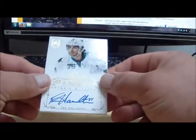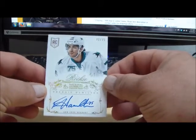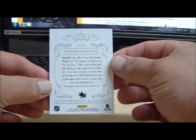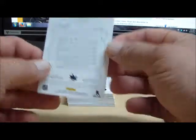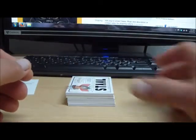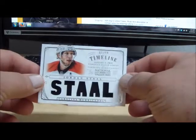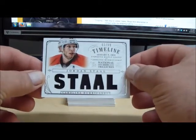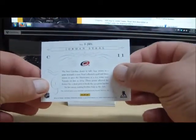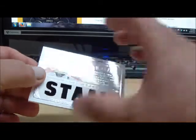We have an autographed rookie card number 72 out of 75 for the San Jose Sharks — this is a Freddie Hamilton. Freddie Hamilton for the Sharks, going to The Collector 24-81. We have another timeline jersey, this is 61 out of 99 for the Carolina Hurricanes, Jordan Stahl. Jordan Stahl for the Hurricanes, also going to Pico 24-56.